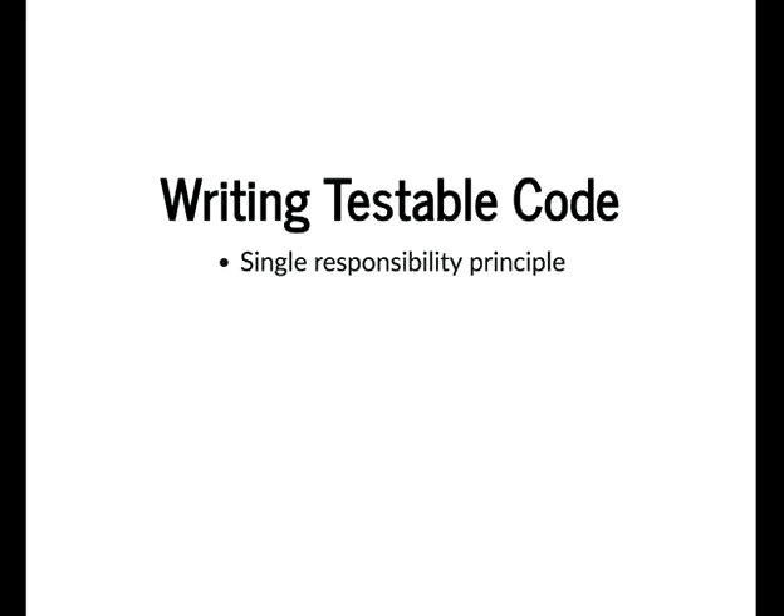On writing testable code — there's a principle called the Single Responsibility Principle, which applies to object-oriented code. Essentially a class should only do one thing. I extend that to say a function should also do one thing. I've seen 400-line preprocess hooks; split those out into separate functions that each do one piece. That's more readable and more testable — you can test each piece of functionality in isolation.